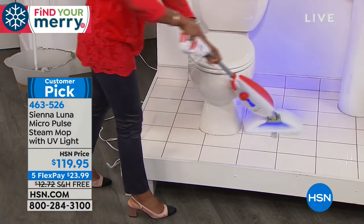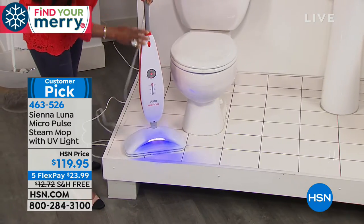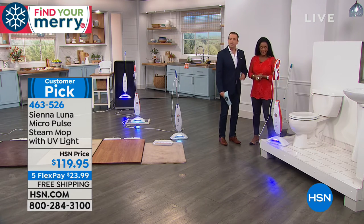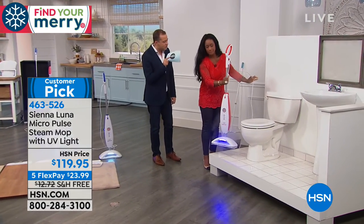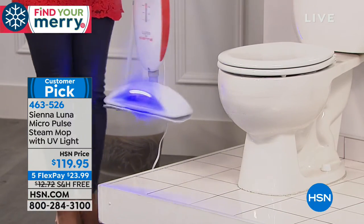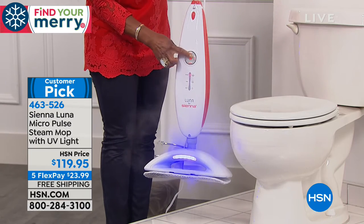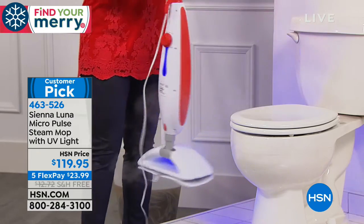Tonight we're doing five flex pay and they added another $13 saving by paying the shipping and handling. It's item 463-526. I recognize those hands — it's the amazing Alexandra Bacon. It's good to see you. You sold us on this a little while ago. This is not a normal steam mop. Are you seeing all of the steam coming out? I have this on the scrub mode, which is the highest level — the vibration is on and I've got the black light on. All of that allows me to see what's going on and it's doing the work for me.